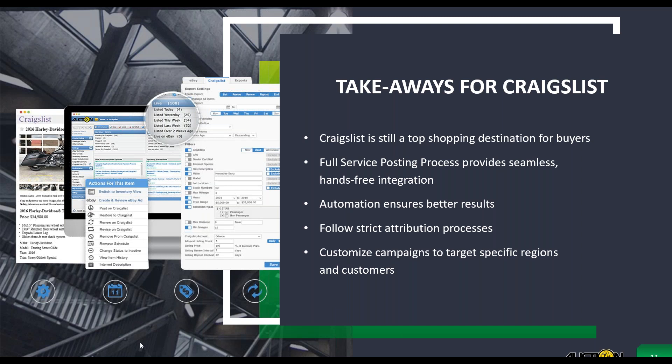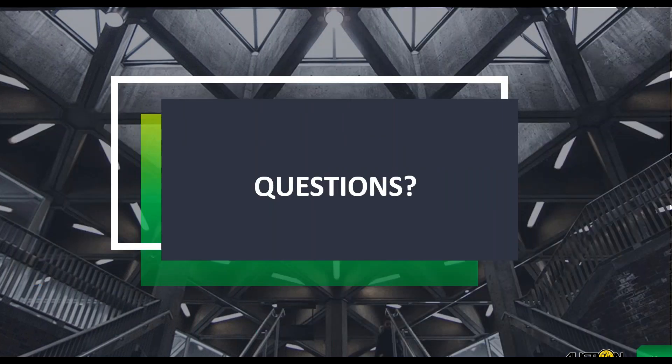Thanks so much, Tracy. We've had a ton of dealers listing inventory on Craigslist and having really great results. Thank you for giving us a deeper look at the new full-service integration. If you're wondering how you can get started with Auction123's new full-service Craigslist solution, please reach out to our team. The phone number is 888-514-0123, or feel free to shoot us an email at sales@auction123.com. Go ahead and type any questions into the question section on your control panel, and if you need to expand your control panel, hit that orange arrow.